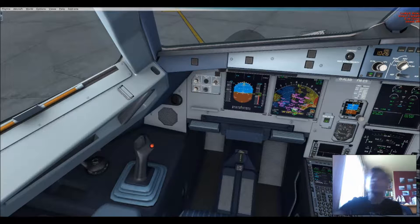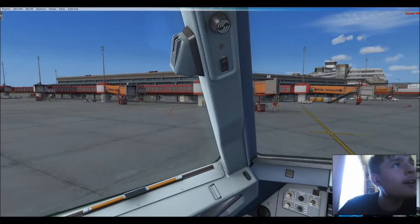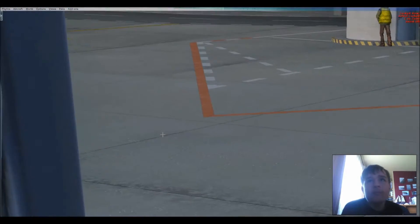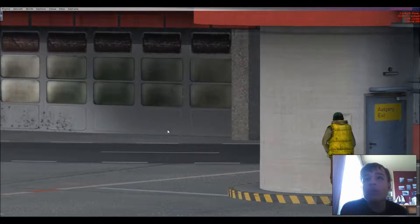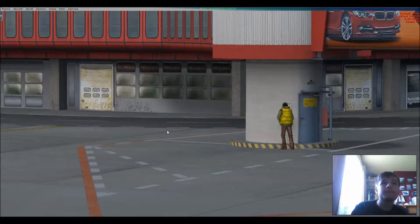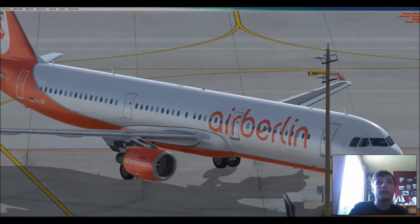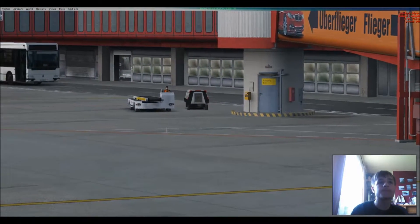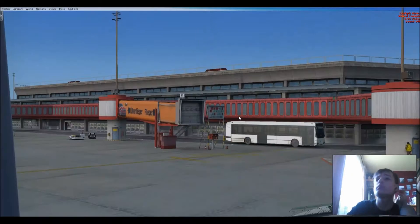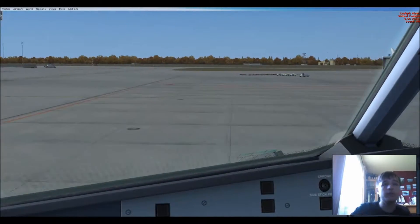After start checklist — engine mode selector: set. APU bleed: set off. Ground spoilers: set. Rudder trim: check zero. Pitch trim — I'm not sure that's supposed to be that... full left, full right, neutral, full down, neutral — check. Flaps: set one. Anti-ice: off. ECAM status checked. ECAM door page checked. Hand signal received.